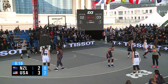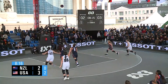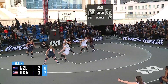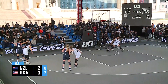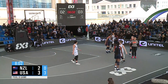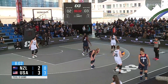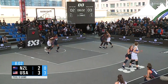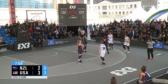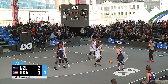New Zealand ball. Goes into the key, hands it off for the two — no good. Van Lith clears it. Nice cross — kicks it out. 4-2. Hayes — no good. They're bumping and grinding in the post. Third foul for the United States. Out of bounds, New Zealand's ball. Offensive foul on New Zealand — USA's ball. Teams so far look evenly matched.